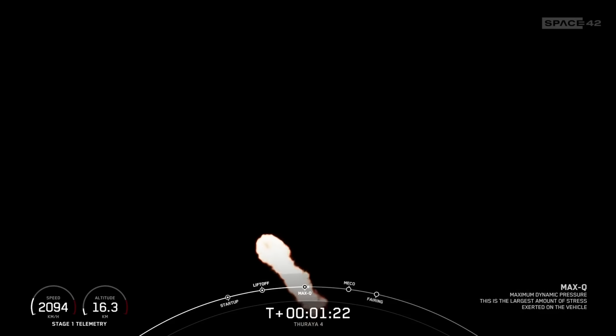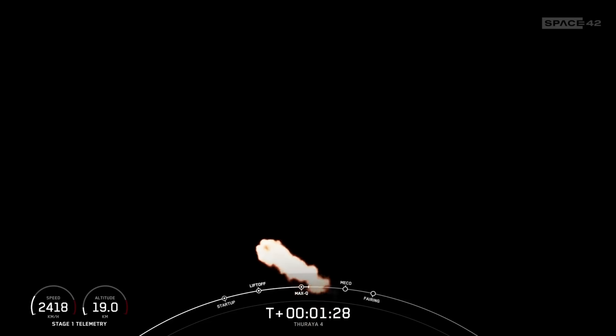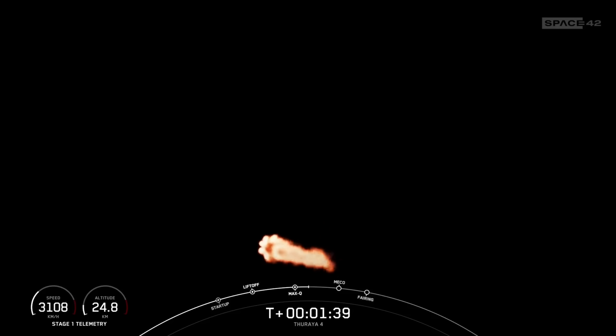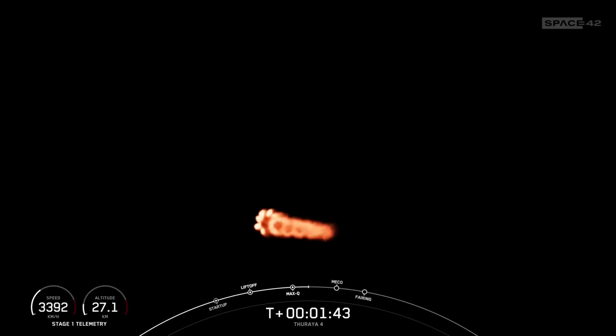The rocket typically needs to go 17,500 miles per hour horizontally in order to avoid being pulled back down to Earth and get into orbit. You can track our progress to orbit by keeping an eye on the stage one telemetry in the bottom corner of your screen. We have several events coming up in quick succession, starting with main engine cutoff, or MECO, stage separation, second engine start one, or SES-1, and fairing separation.